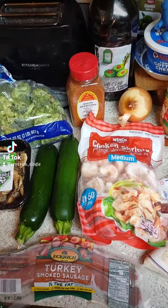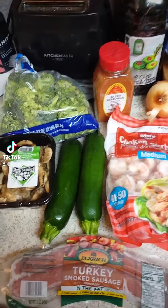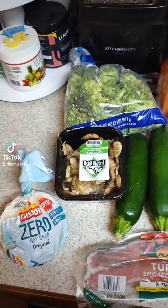Happy Taco Tuesday! Come on over to KNJ on Facebook 2.0.